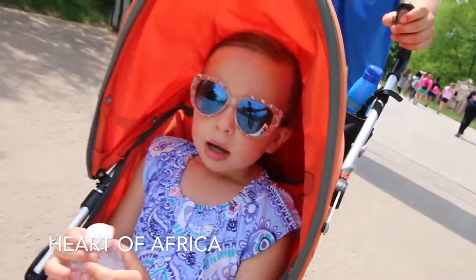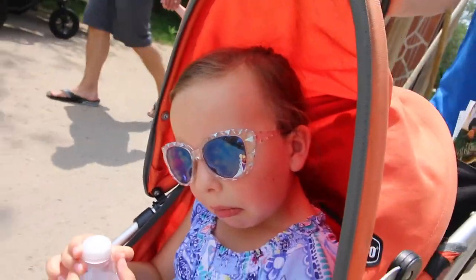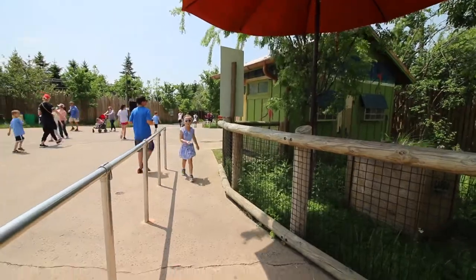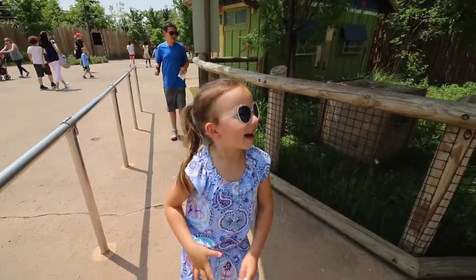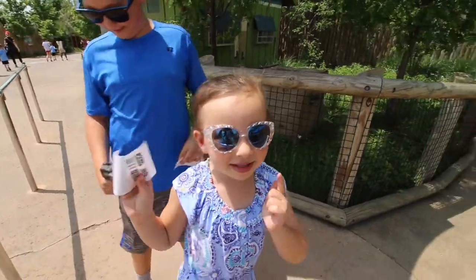We're in Africa! We're going on a camel ride, and I think it's going to be fun! I hope the camel doesn't spin!